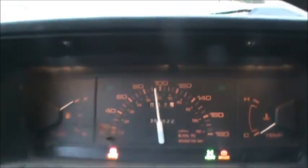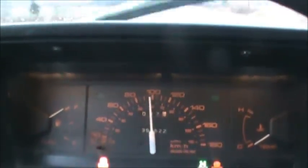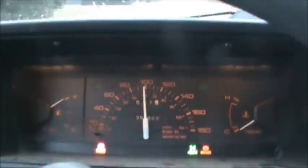My guess would be zero to 60 in about a week. There we go, we hit 100. The bigger tires made a difference.